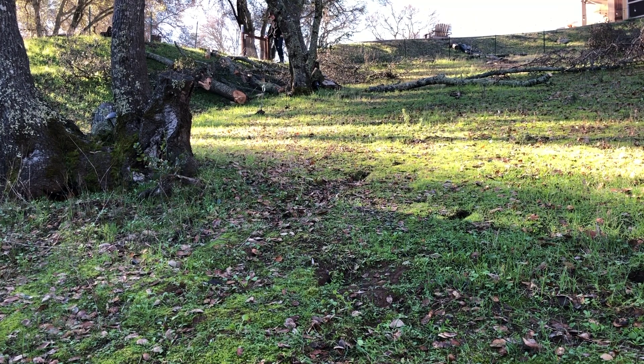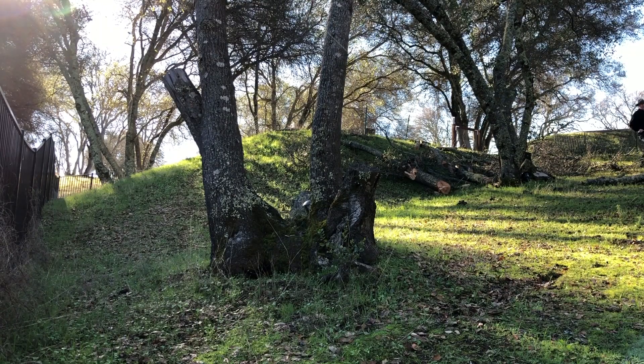I sped it up to 28mph, and it's not a bad match for the Utah video. I adjusted the angle as close as I could and then did a comparison.